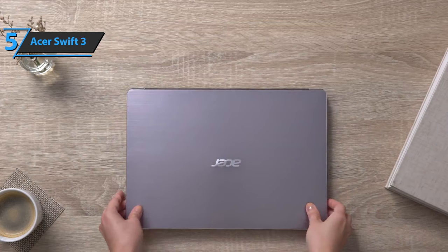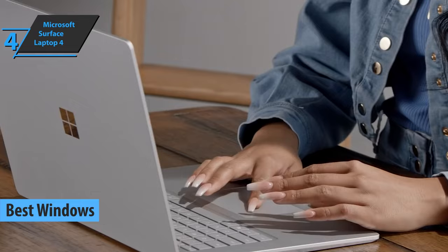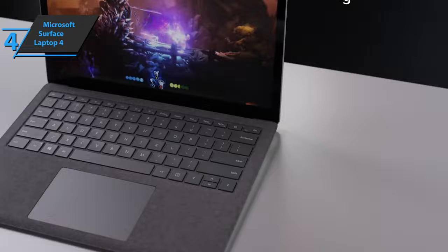The next laptop on our list is the Microsoft Surface Laptop 4, which justifiably grabbed the title of the best Windows laptop available on the market in 2022. The Surface Laptop 3 was quite a machine as the first Microsoft device to feature an AMD processor, but the company has outdone itself with the Surface Laptop 4. The new Surface has a more attractive price and better battery life, while the key features and design elements have remained the same, including the same aluminum chassis with a black finish.